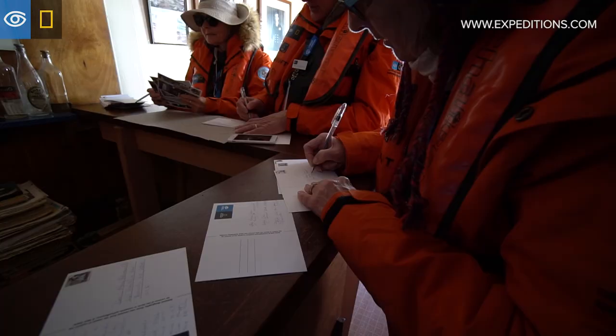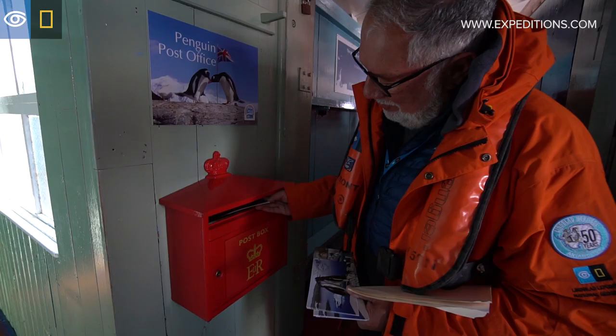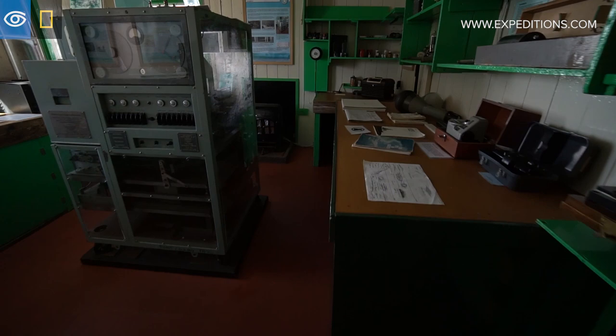Some time ago on public television I saw an excellent piece on this penguin post office and it was one of the things that made me really want to go not only to Antarctica but especially to this spot. This is a great place and the folks here do fantastic work in preserving it.